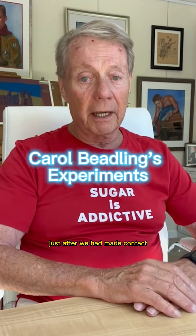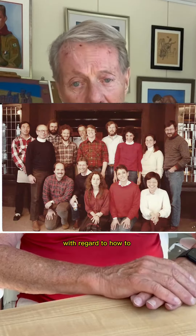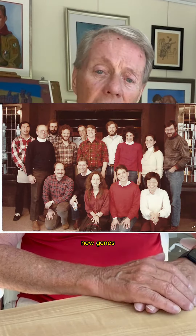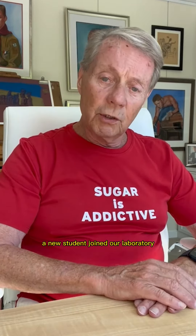Just after we had made contact and formed plans with ARD-PAR-D with regard to how to identify and clone new genes that were activated by the IL-2 receptor mechanism at the cell surface, a new student joined our laboratory: Carol Beedling.